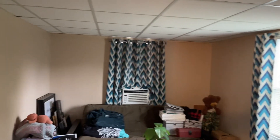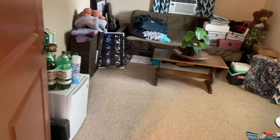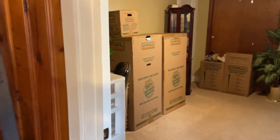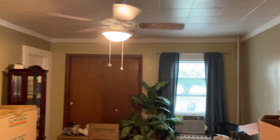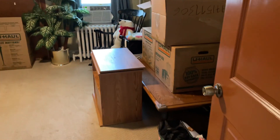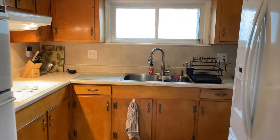Here is one of the bedrooms. As you can see, the owners are in the process of moving. Another bedroom is just ahead, and the kitchen is nearby with one more bedroom.